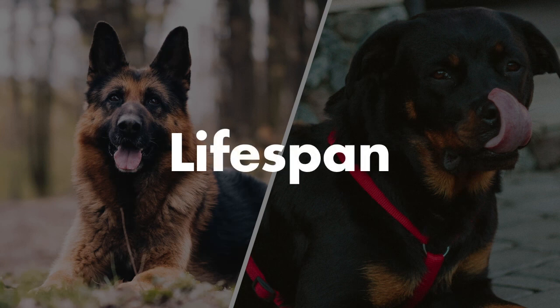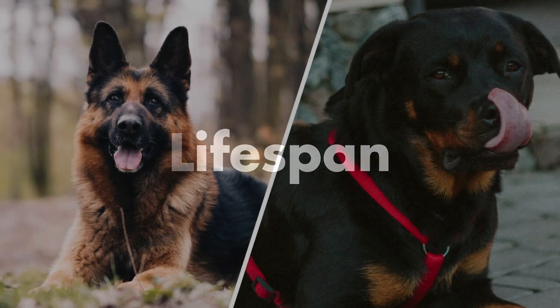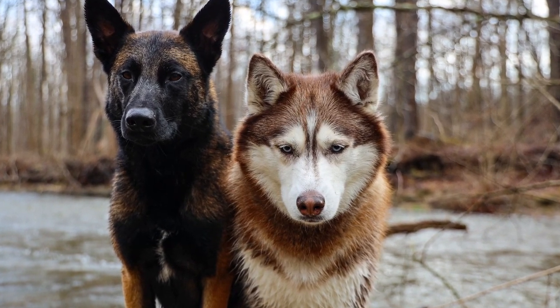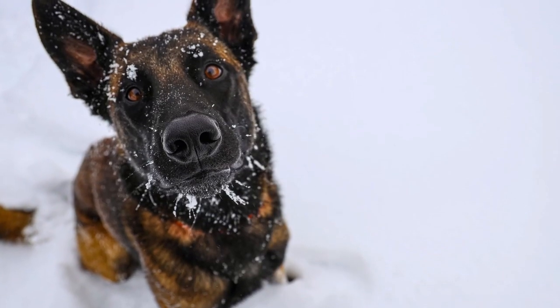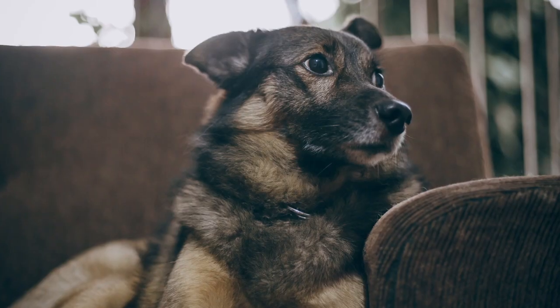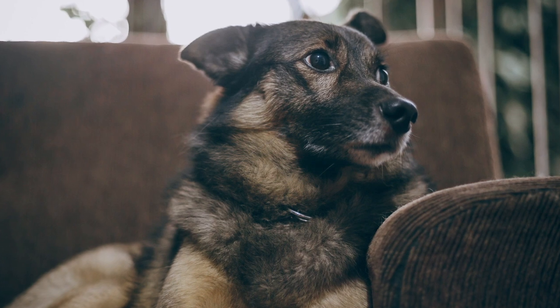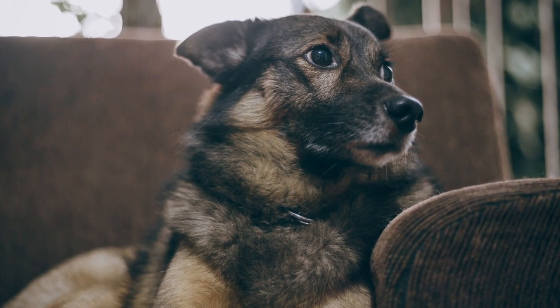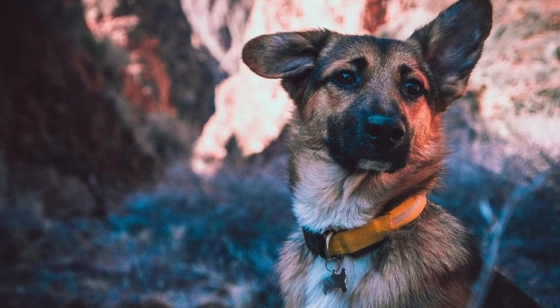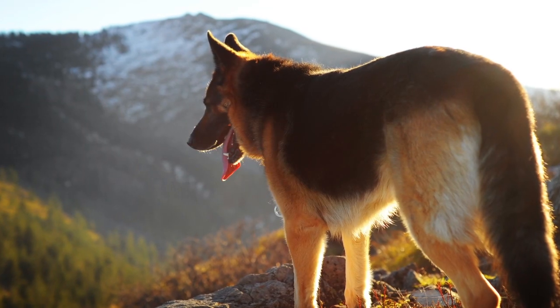Next, we'll compare the lifespan between the German Shepherd and the Rottweiler. For the German Shepherd, if this dog gets fed high-quality food and gets out and is very active with their owner, they can live anywhere from 10 to 15 years. German Shepherds do have some medical history with hip dysplasia, but overall they're a generally healthy dog. With good food and exercise, they can live for a long time.